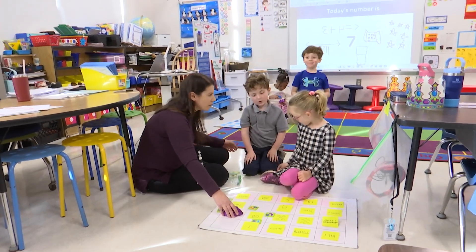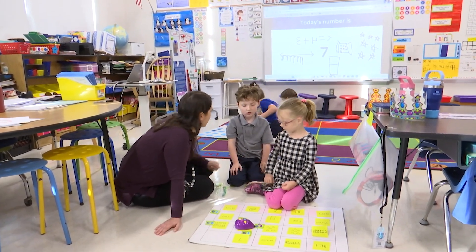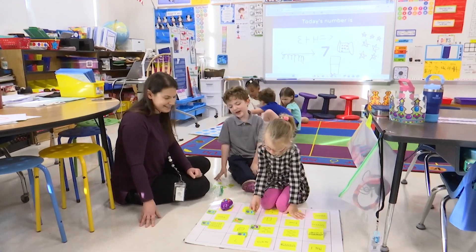All right, Nora. So look — are you looking, sweet girl? You're going to go straight. Then what do you have to do? Let her answer. Purple and then straight. All right, you want to try it? It's orange. Yeah, it's orange.